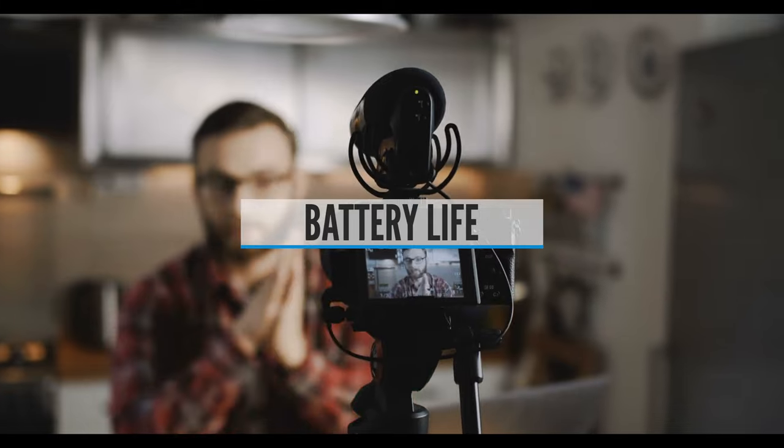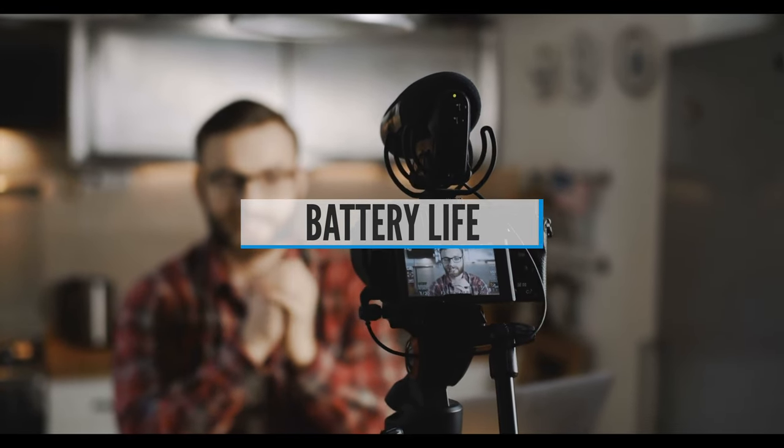And thirdly, battery life. If you have your eyes set on a specific camera, make sure you take into account how long its battery life is. If you're going to be out and about the whole day, it might not be convenient for you to recharge the camera every couple of hours. So either invest in a vlogging camera that has a long battery life, or buy additional batteries to carry with you. If you're mostly going to be filming videos from the comfort of your own home, then you don't have to worry about the battery life too much.